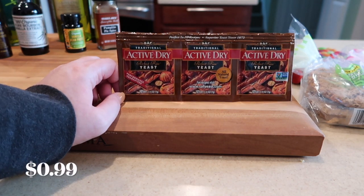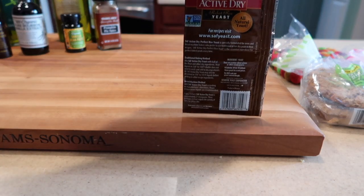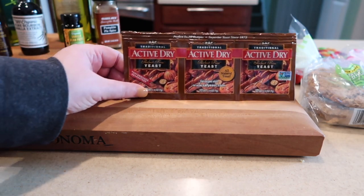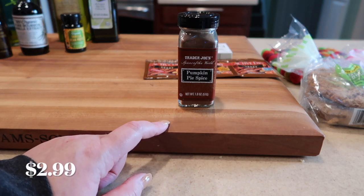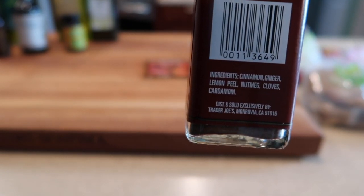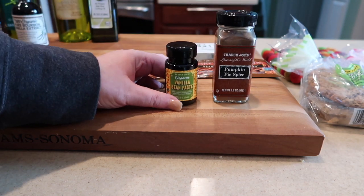This is the time of year to get your active dry yeast — they have this seasonally at Trader Joe's. We picked it up because we're going to try to make our own bread. There are three packets and some recipes on the back, found by the baking stuff. Also, the pumpkin pie spice — I neglected to show this on the last haul. We use it all year round but they only offer it at this time of year. It's got cinnamon, ginger, lemon peel, nutmeg, cloves, and cardamom — one of our favorite spices at $2.99.